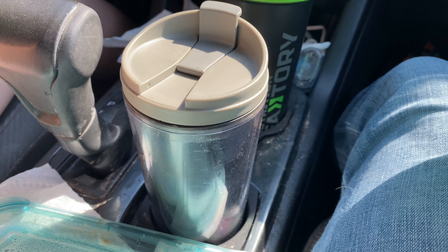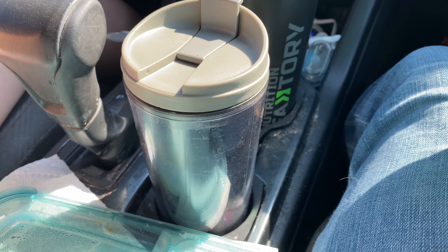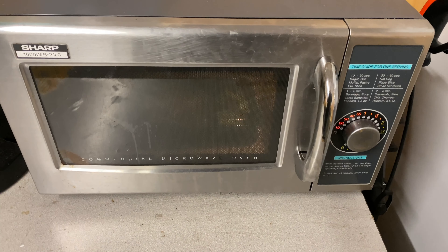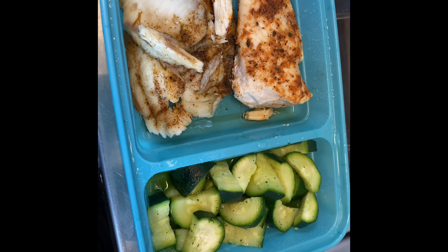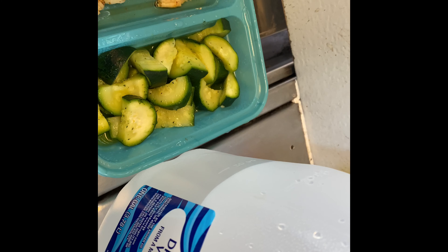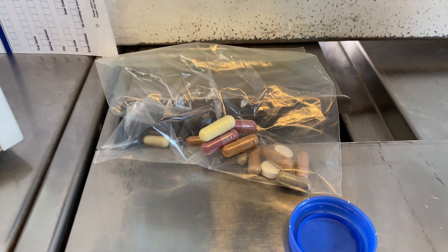I also have a 12-ounce black coffee — nothing added, just straight black. Meal two is in the microwave: 196 grams of tilapia and 100 grams of zucchini. I've also got about a gallon of water ready for today.